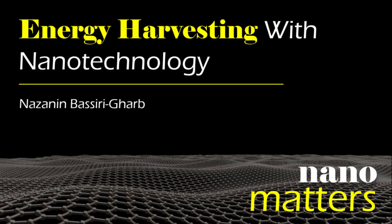Welcome to Nanomatters, the podcast that explores examples of nanotechnology. I'm Lisa Friedersdorf, Director of the National Nanotechnology Coordination Office. Here with me today is Nazanin Bazarigarb, the Harris Saunders Jr. Chair and Professor in the George W. Woodruff School of Mechanical Engineering at Georgia Tech. She leads the Smart Materials Advanced Research and Technology, or SMART, Laboratory.